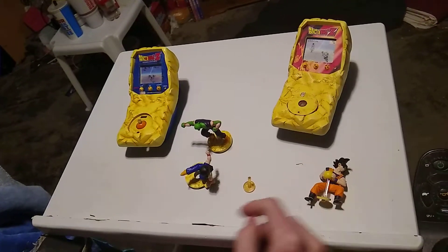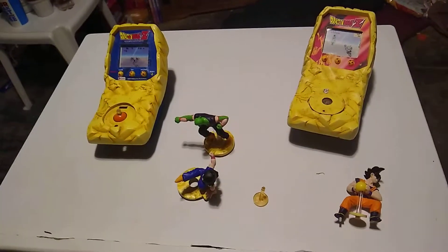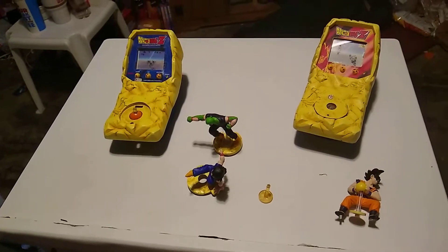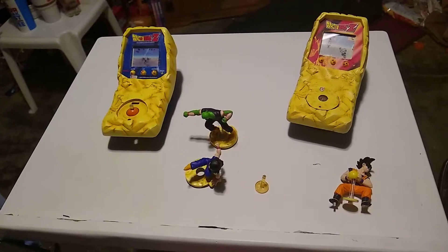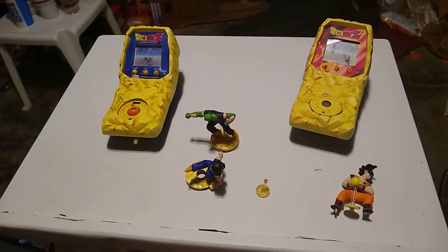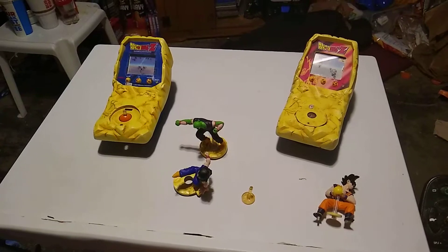That's basically it, guys — that's basically all I have to show you and say about this. It's really cool. I'm really glad to have these, because I never thought I'd have anything prototype in my collection at all. So it's pretty crazy that I have prototypes, let alone Dragon Ball Z stuff — and you guys know I like Dragon Ball Z a lot.